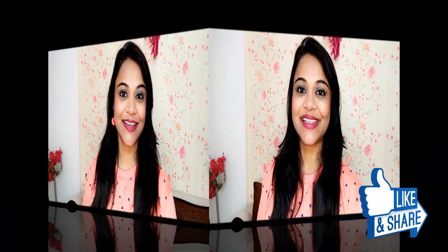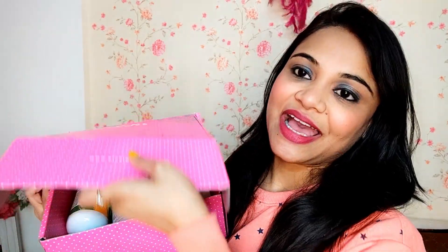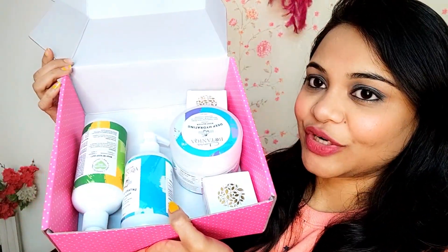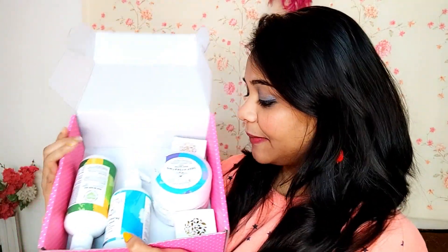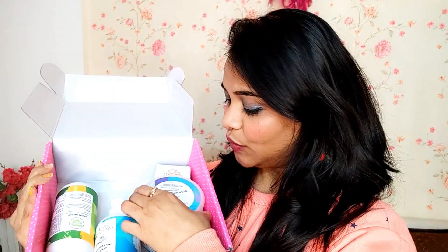Now let's get started! Here is the box that I have received from Clovia — as you can see, it's a huge, pretty, cute box, and inside there are a lot of products. These are their new launches and I'm very much excited!